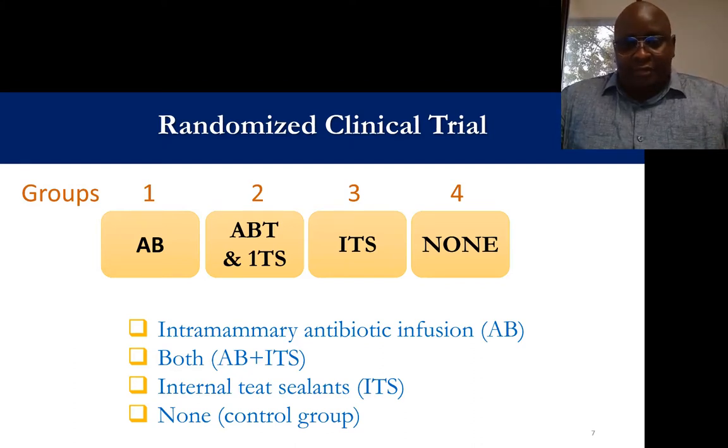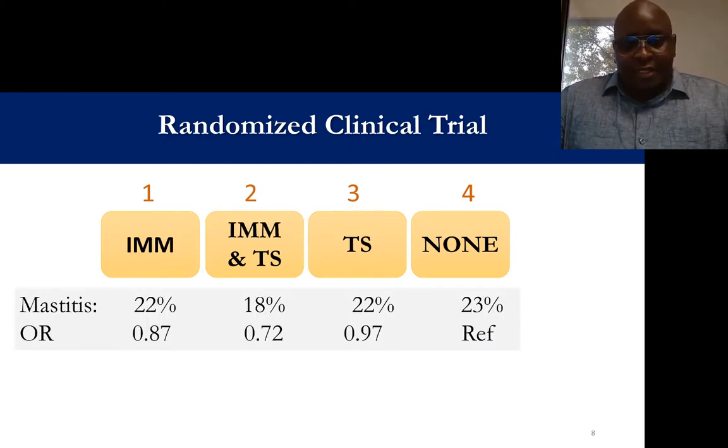We enrolled cows and allocated them into two different groups: ones that received antibiotic treatment plus an internal teat sealant, and ones that did not receive any treatment at the end of lactation. Our outcome showed there was really no big difference in the incidence of mastitis between the treatment groups. The group that received no treatment had slightly higher prevalence of mastitis at 23 percent, compared to the antibiotic plus sealant group at 18 percent, but these differences were not significant. Similarly, cows that received treatment had lower odds of mastitis in the next lactation, but again these differences were not significant.